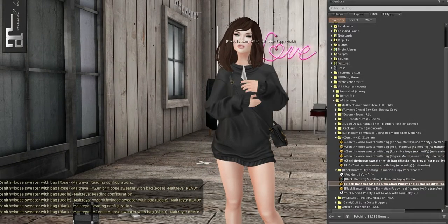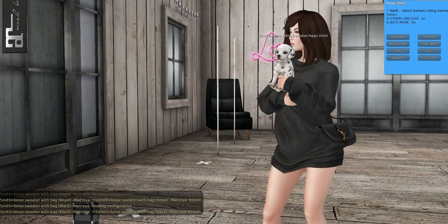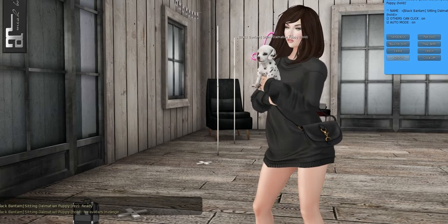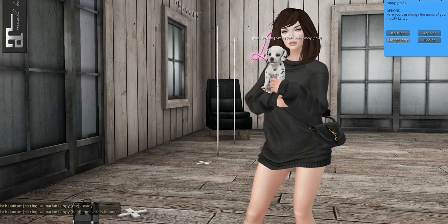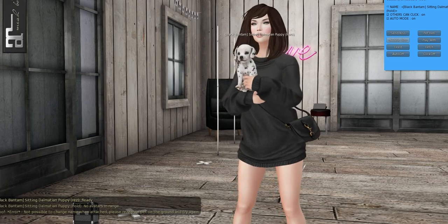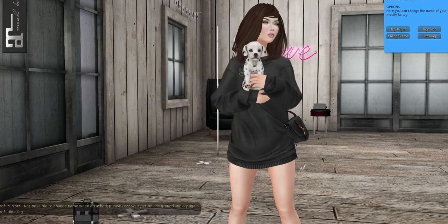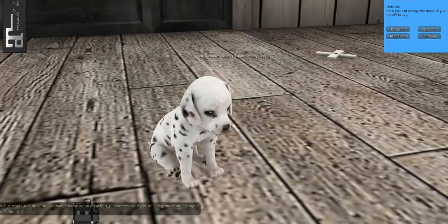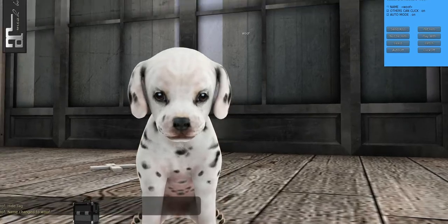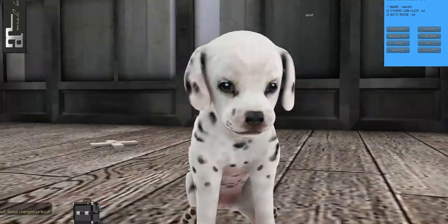From Black Bantam, we have a cute puppy. We can hold it or rezz it. You can click it to turn the HUD settings on and off — you can send a kiss to it for roleplay, turn on and off the auto click and talk so it'll talk on its own, and you can also change the name. I changed it to 'woof' and now it shows that in the hover text above it. Look how cute he is — he is one land impact only, with a cute little pink belly.